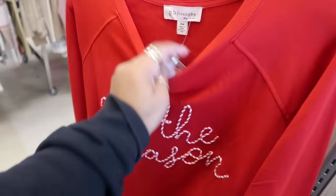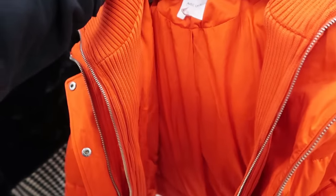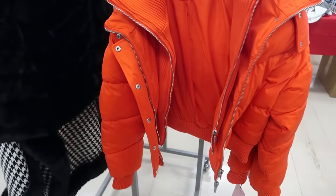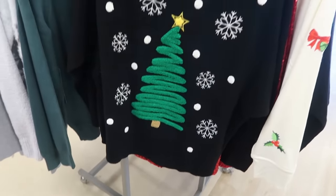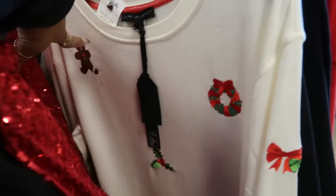Philosophy 'Tis the Season, $17. $50 for this little bomber-style jacket — I like the orange. $20. For the little dogs and that top right there, $25 — I like the tree on that. Oh, there's another one with the gingerbread design.